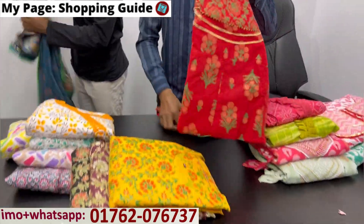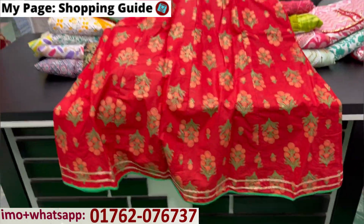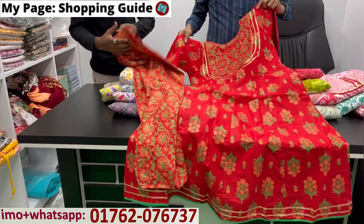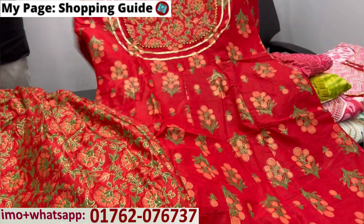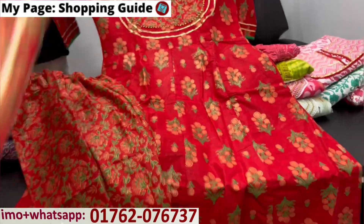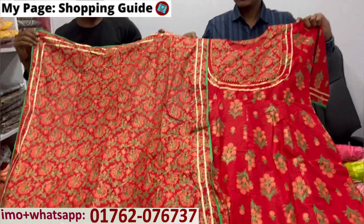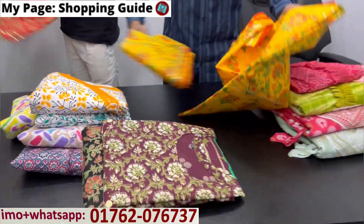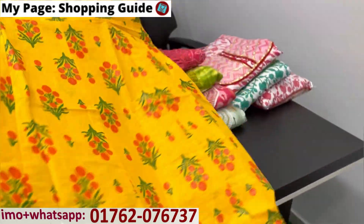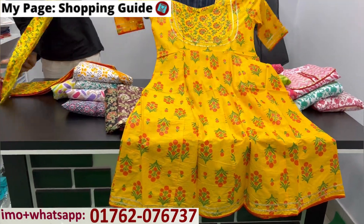Okay, the color is red. This is 100% cotton. The color is very different — when you color, the color is very different. The color is also the same color.